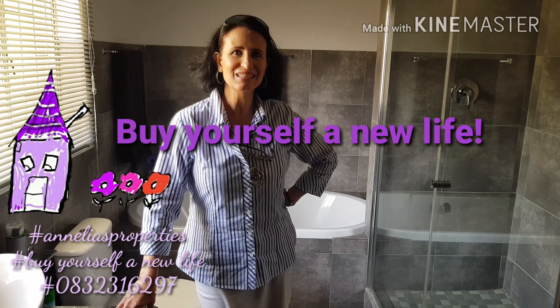Come and buy yourself a new life. Call us. Have a great day.